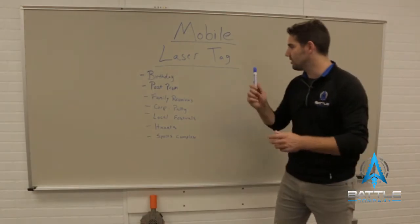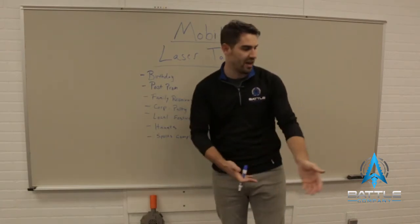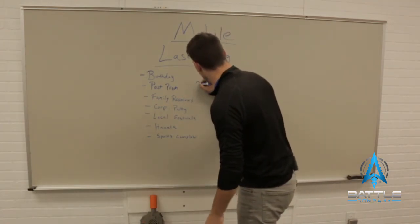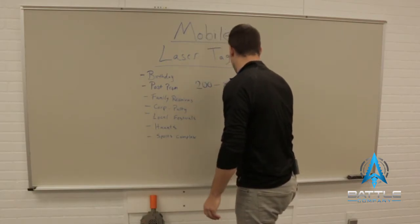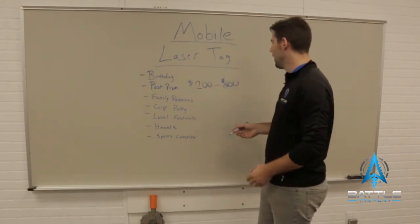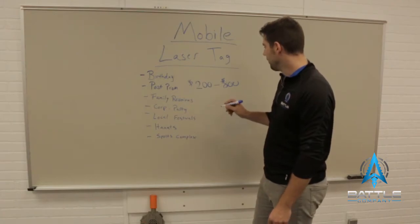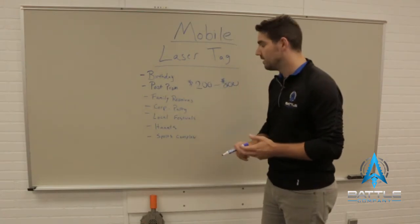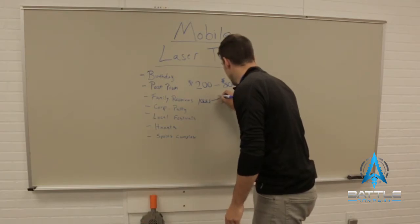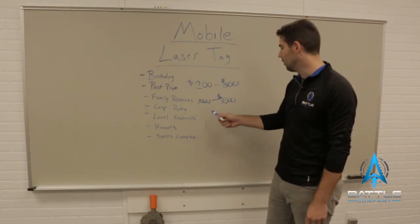Let's talk about the money — how do I make some money and how do I justify purchasing this equipment? The average party charges anywhere between $200 to $800. $800 is a little on the higher side and it really depends where you live. Some areas will pay a little more, some a little less. So you can get a good amount of money from just a one to two hour birthday party. For a post prom, church group, or corporate party, depending on how many people come out, we see people get anywhere from $1,000 to $3,000. There's really good money in those higher-value events.